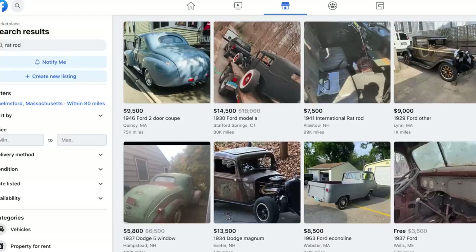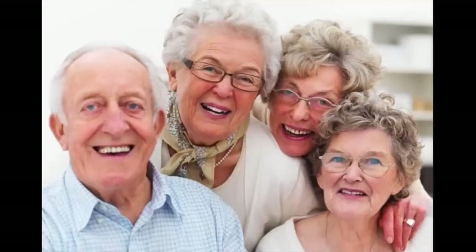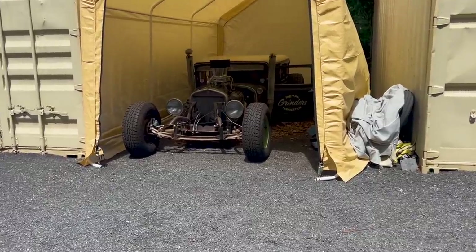I searched eBay Motors, Facebook Marketplace, and especially Craigslist want ads — because generally old people use it — and look what showed up.